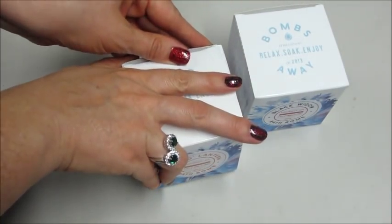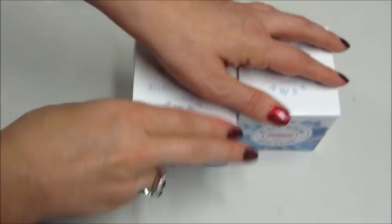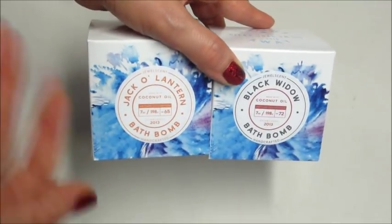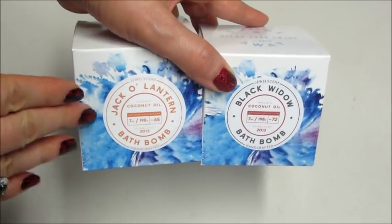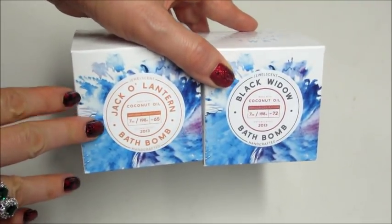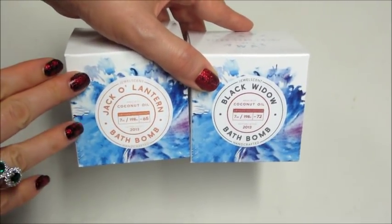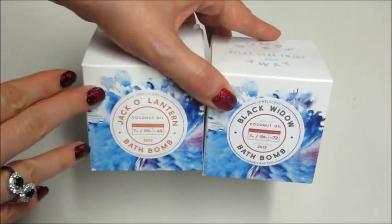They do this cool thing — I think they always do it for Halloween but possibly other times throughout the year — where if you purchase these products you could get a little ticket in with your order and you could win free credit, like $50 or $100. I know a lot of people get them because I'm on the Facebook pages and I see real pictures from real people, so that's what I like about Jewelscent — you actually win stuff with this company.